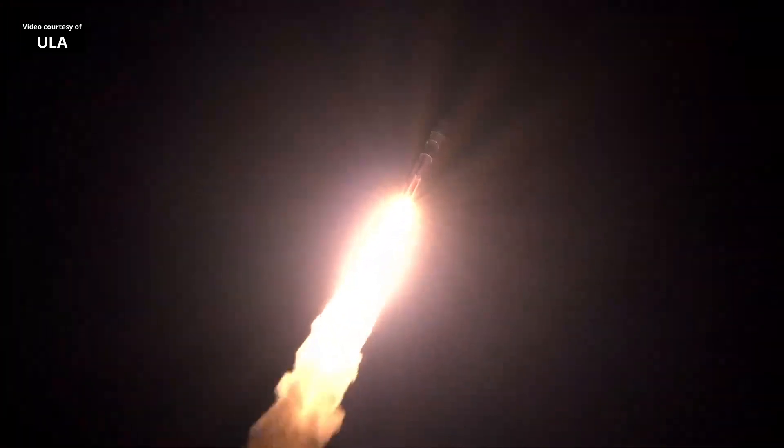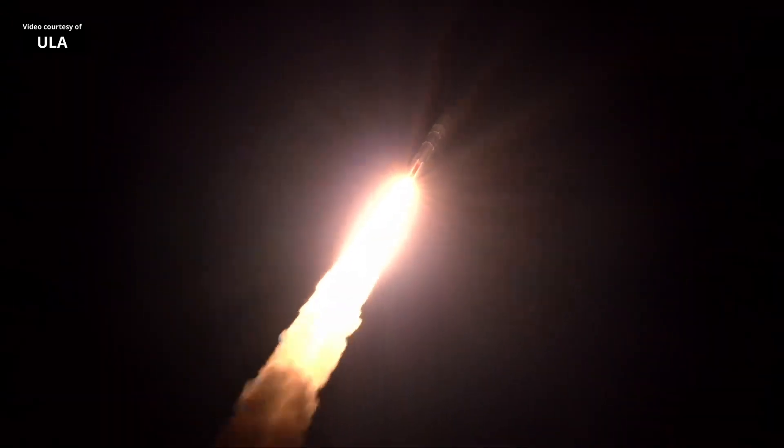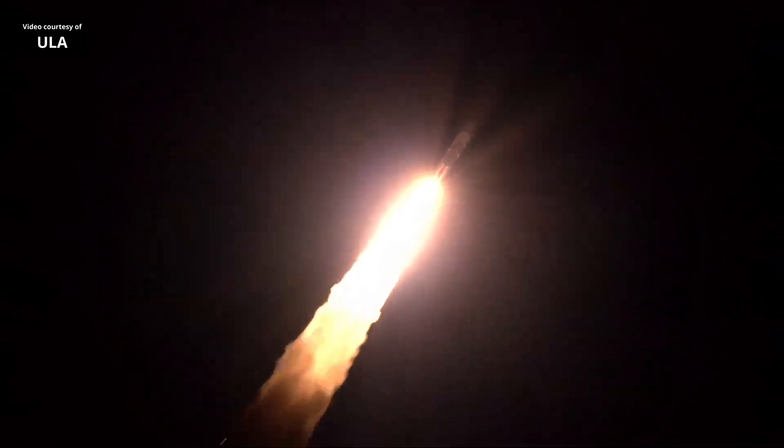Three miles in altitude, half mile down range. And Mach 1, Vulcan supersonic. Vehicle's traveling at 1,500 miles per hour, right down the center of the range track. Max Q, maximum dynamic pressure. Engine parameters continue to look good. Hydraulics good.